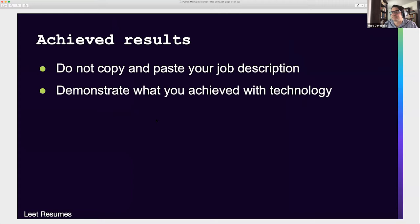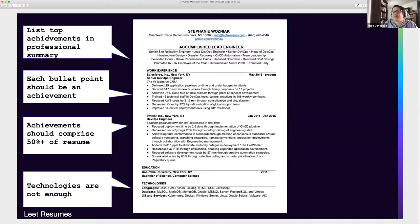She's looking for somebody who achieved results. Do not copy and paste your job description on a resume. Your job description isn't what you're going to get hired for. The description of the job you're currently doing is not why somebody is going to hire you for a future job — they're going to hire you for the value you demonstrated. So list your top achievements in the professional summary. In Stephanie's case: exceeded goals, drove performance gains, reduced downtime, delivered cost savings. That's level-appropriate for somebody nine years into their technology career.